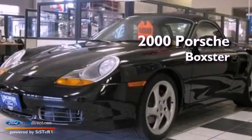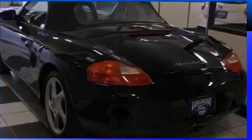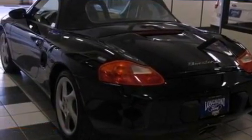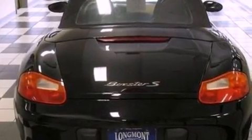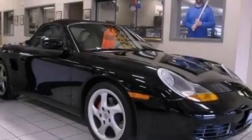This is a 2000 Porsche Boxster with a manual transmission. All of the following features are included: a sport suspension, aluminum wheels, heated side view mirrors, leather seats, and performance tires.